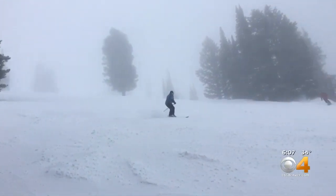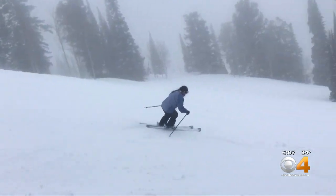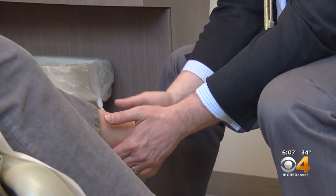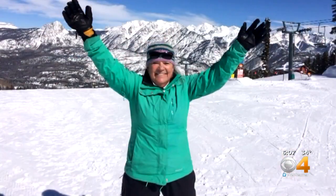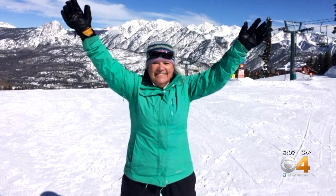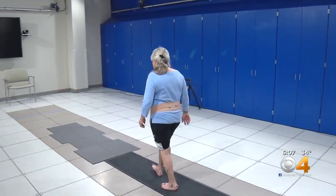Three months after surgery, Dede, an EMT at Purgatory Ski Area, was back on the slopes. Both Dr. Hunt and Dede are pleased with her recovery. She has minimal pain and an excellent prognosis, which Dr. Hunt attributes to personalized care.